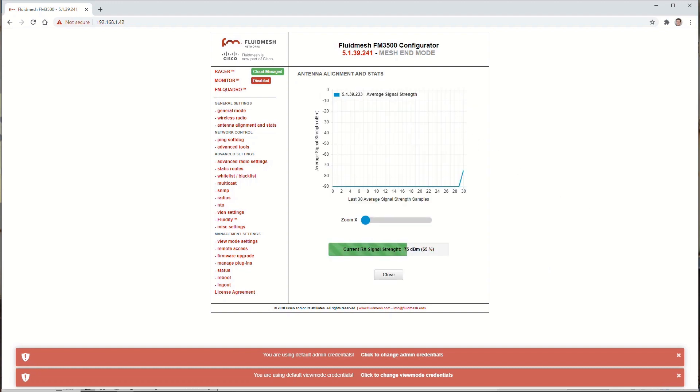Digging a little bit more into that, we're currently seeing about minus 75 decibels per milliwatt, which is enough to get a green LED on the radio, but we want to get that even better using this GUI. The GUI gives us a running 30-second graph of the signal strength for this connection. If we watch the strength as we align the horn antenna, we can get a signal that's significantly better. The LEDs on the radio are still all green, but we can see that the actual alignment is much, much better.